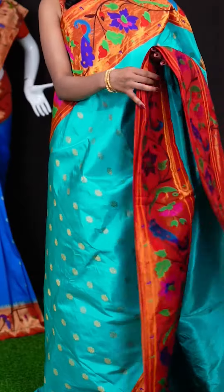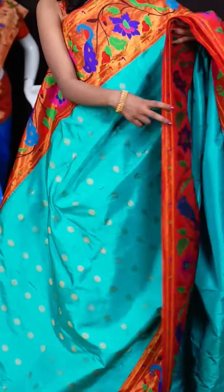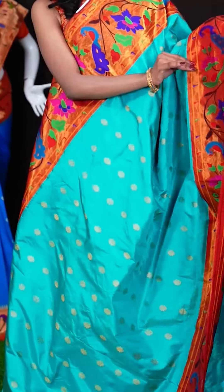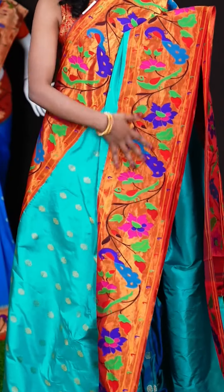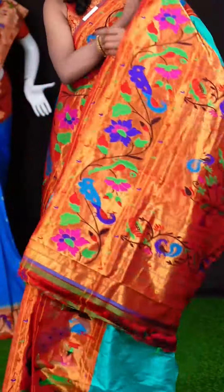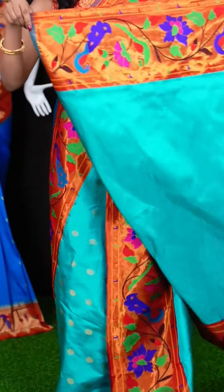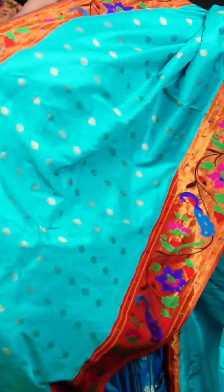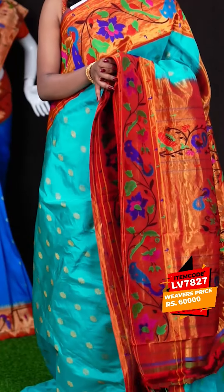Here we have a sea green with red colour combination saree. This one has got star flower motifs all over the body, and a big multi-colour Paitani design border. It looks very pretty, and the Paitani pallu as well. It's a self clean blouse with border. The item code for this saree is LV7827 and the wish price is 60,000 rupees only.